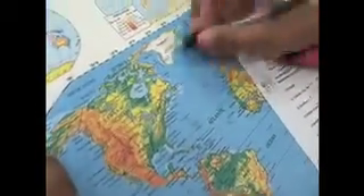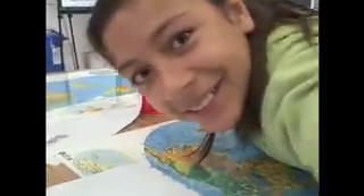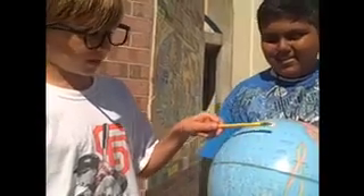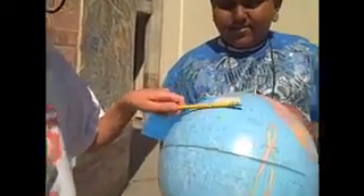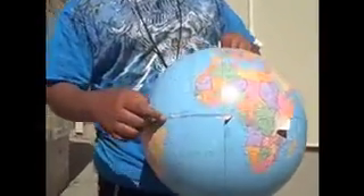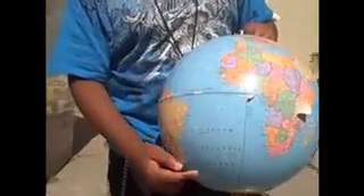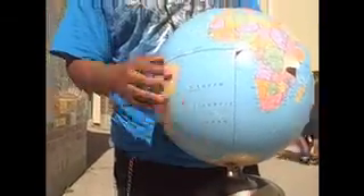68 degrees north and 65 degrees west. Have you guys found the coordinates for Bangladesh, India yet? Yes. What did you find? What's the latitude? 23 degrees north and 90 degrees east. Thank you! When we're measuring latitude, it's these lines — there are 90 degrees above the equator.